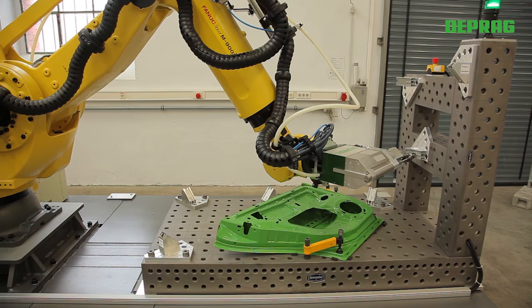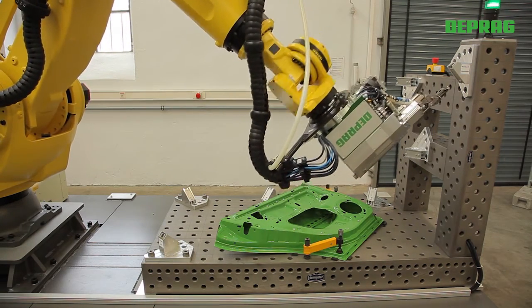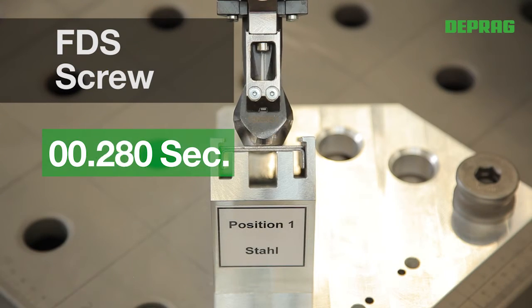Furthermore, the additional processing data enhances the screwdriver documentation. The central lead-in of the downforce of up to 3500N on the fastener axis prevents transverse load.